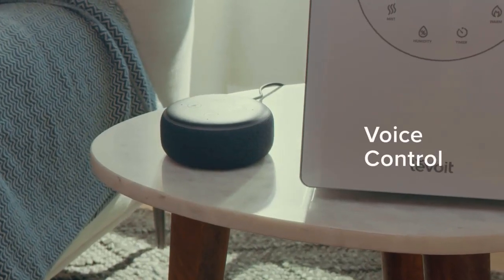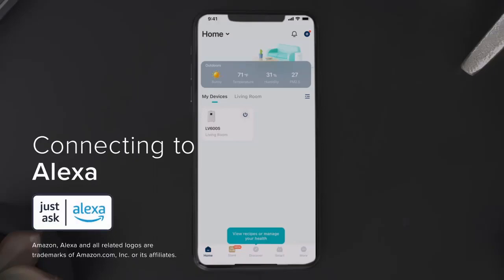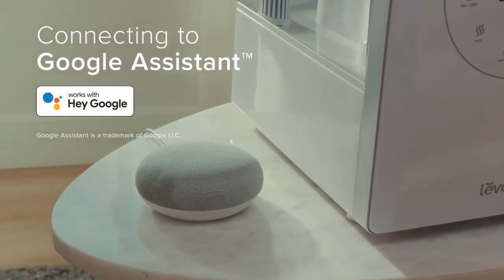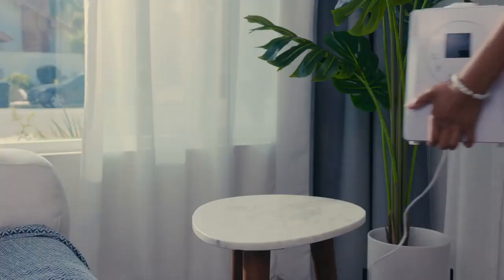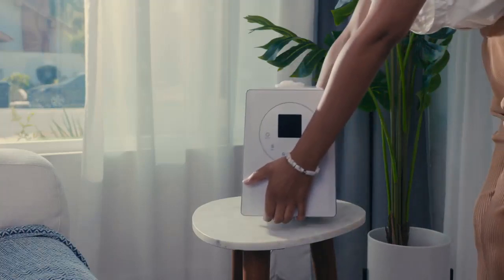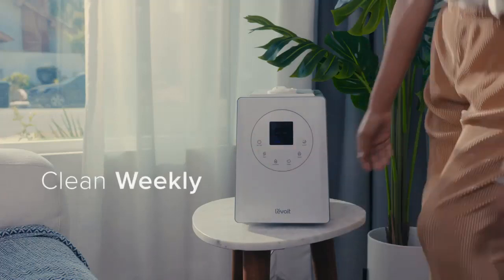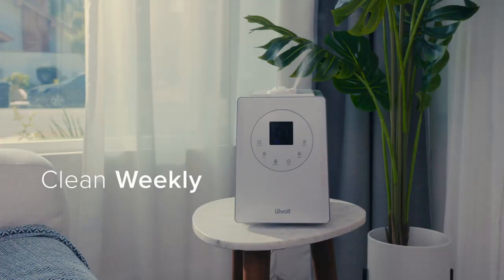It's also the only ultrasonic humidifier we recommend that offers warm mist. While the idea of a smart humidifier may sound silly, the LV 600S smart features are genuinely convenient, with cleaning reminders, scheduling options, and voice commands via Alexa or Google Home. The LV 600S is susceptible to some drawbacks of ultrasonic humidifiers, such as leaving a fine mineral dust on furniture or the floor if you have hard or well water. However, this dust is harmless and easy to clean.